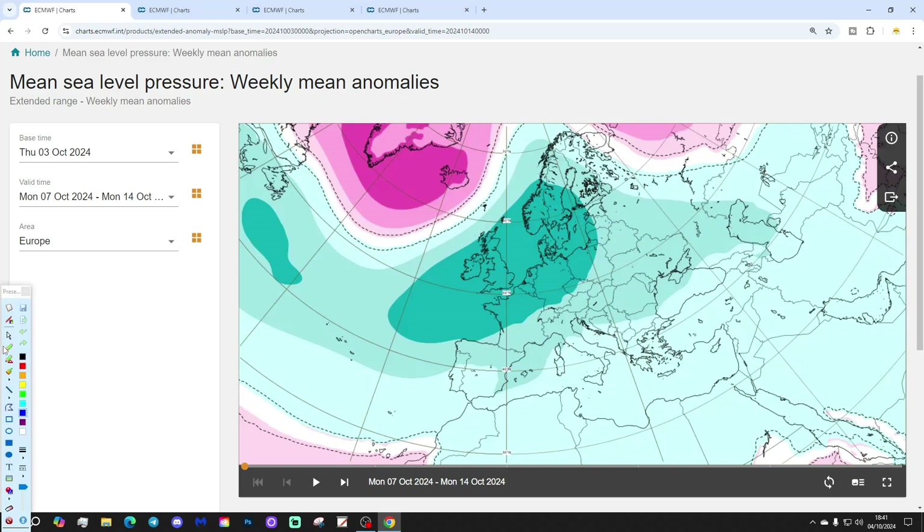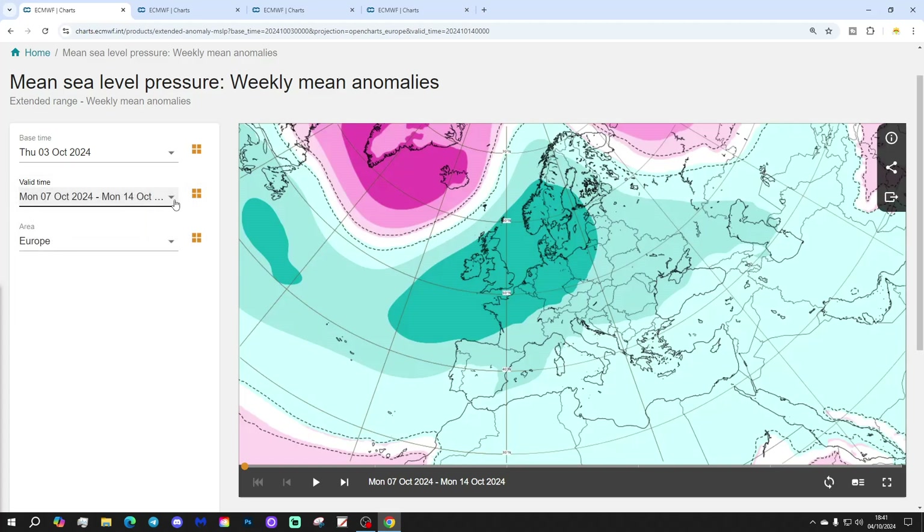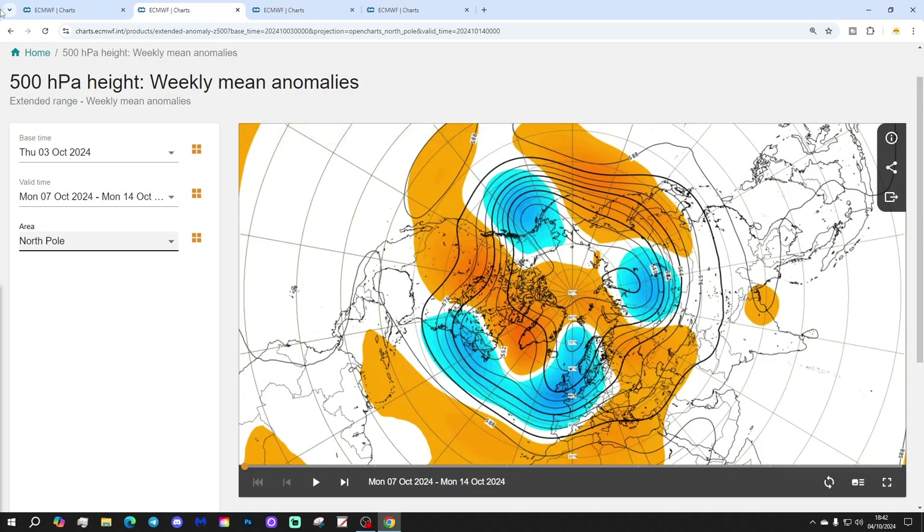Let's start off with week one mean sea level pressure anomaly, taking us through next week which is the 7th to 14th of October. By the way, we're getting all the way to the 18th of November with this. Next week has high pressure blocking in the north Atlantic towards Greenland and Iceland, with low pressure through the north and west of Europe - the jet stream is down here somewhere. The 500 millibar height anomaly from the Arctic shows the same blocking signal.